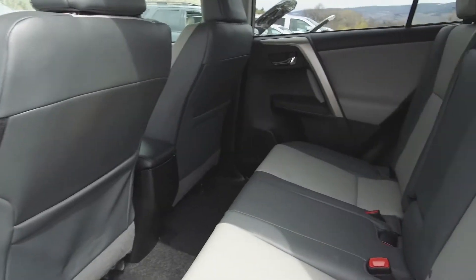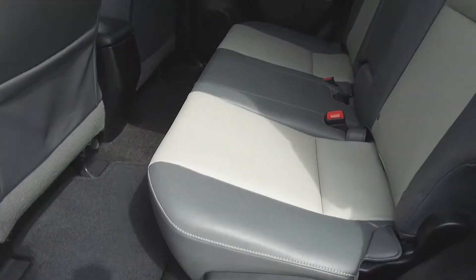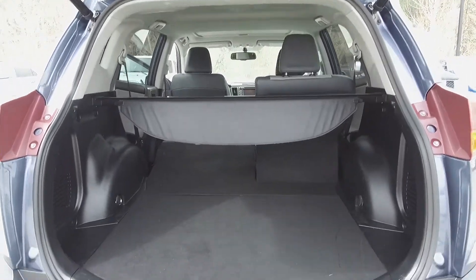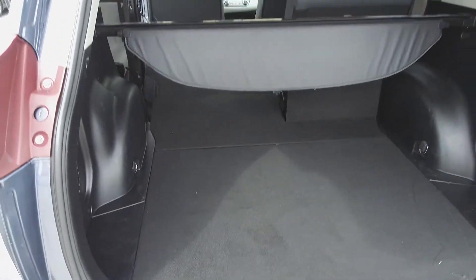Moving on back, we've got seating for three and these seats fold down for extra storage space. In the very back we've got a large cargo area with a privacy divider. Here you see one of the seats has been folded down to demonstrate extra storage space.